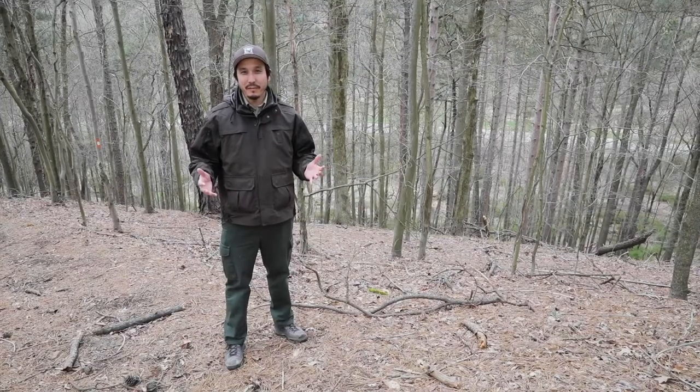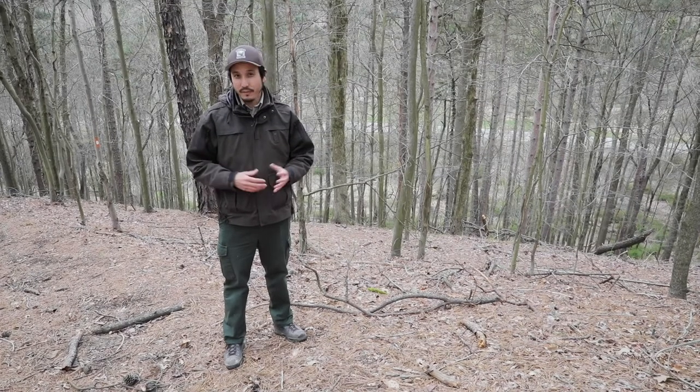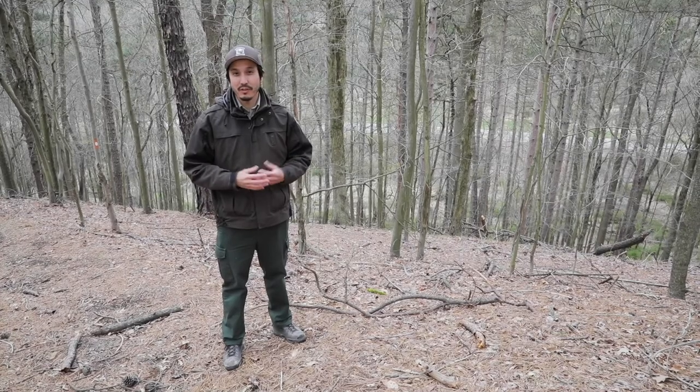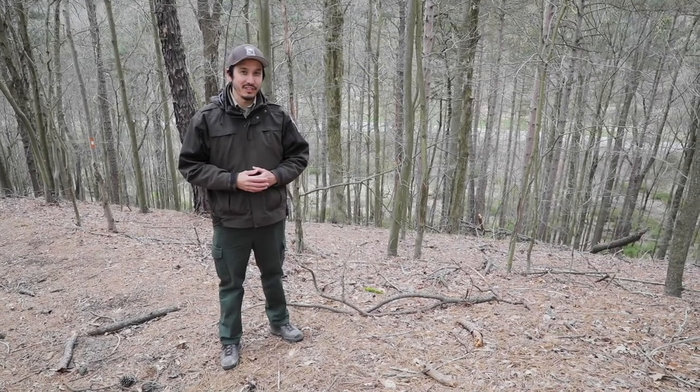Thanks for joining me to look at some trees here. Hopefully what you saw here and some of the tips that we talked about can help you ID some of these conifers when you come to our parks or when you're just walking around your neighborhood.